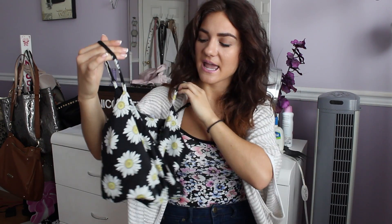Next I went to Charlotte Russe, and I only got one thing, which is super cute. I got basically this cropped little tank that kind of dips down on the neckline. It's just so cute and it was really affordable — I think it was like $17.